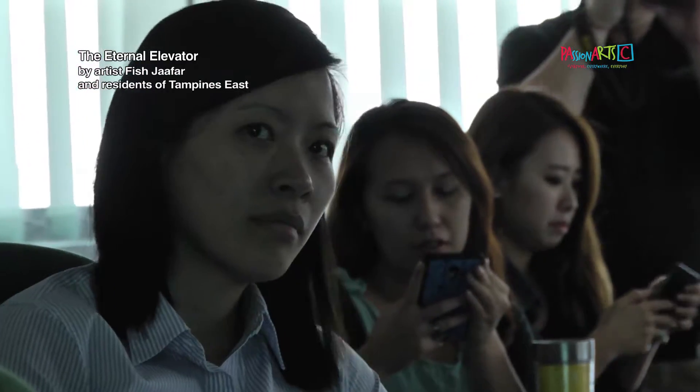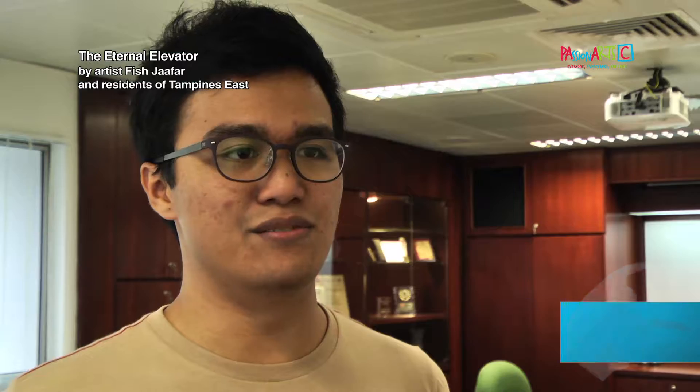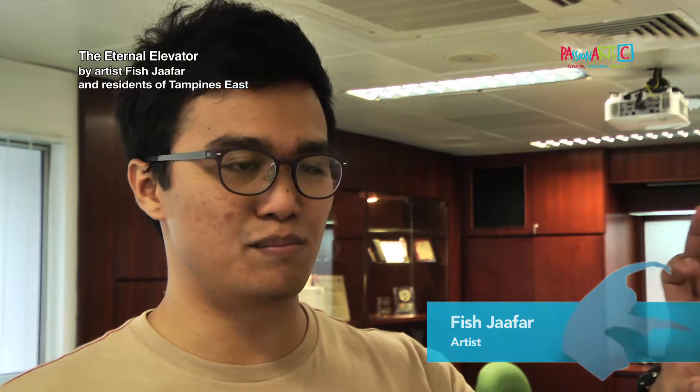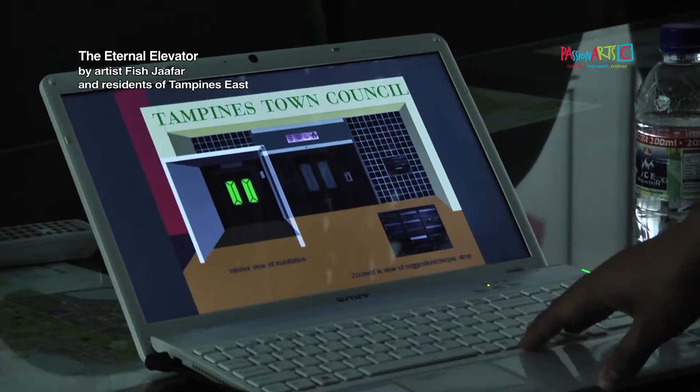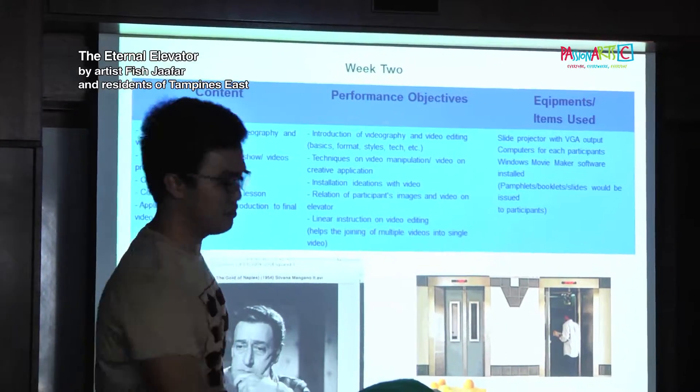For this Coming Home project, I was planning to turn that space into an elevator, and turn on an elevator where they display the community's videos. And that itself is an artwork where people actually stand inside and observe an artwork.